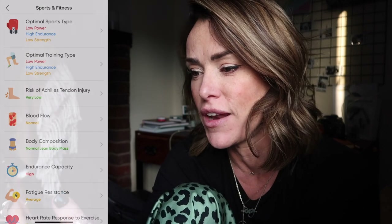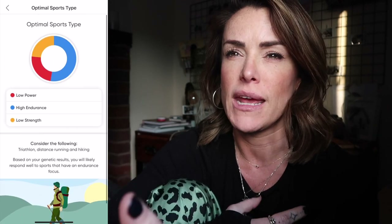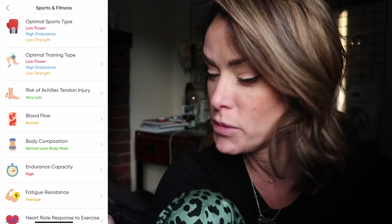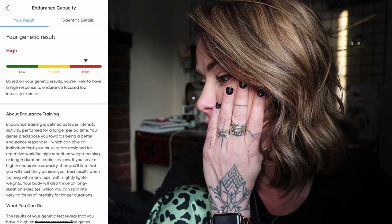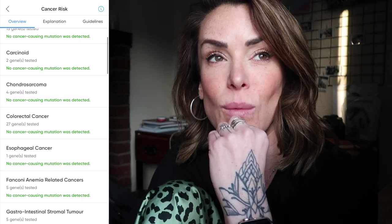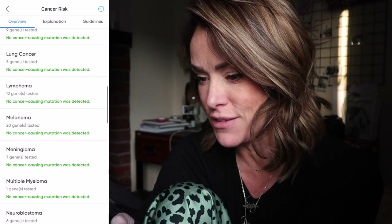A few things I was quite surprised about: it says I'm good at endurance, which I always kind of ruled myself out of because I don't really enjoy endurance sports. But just because I don't enjoy it doesn't mean I'm not genetically predisposed to be good at it, so it might be something I need to look into. It's really interesting to see, down to genetics, where I am excelling and where I can excel, and things I need to look out for. You have all the cancer markers as well — luckily I have no cancer-causing mutations. But if you think you are at risk due to family history, this is something you'd like to do. I would highly recommend it.